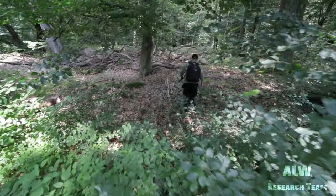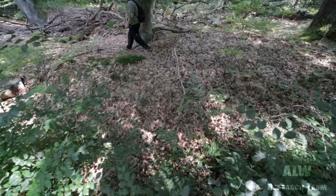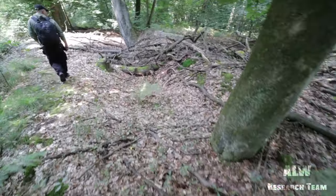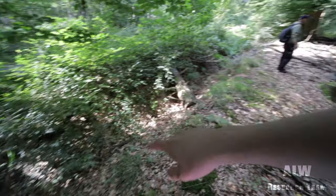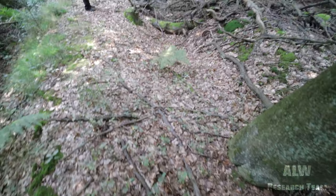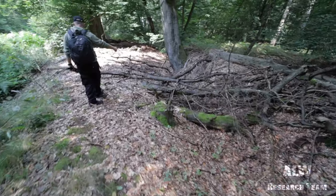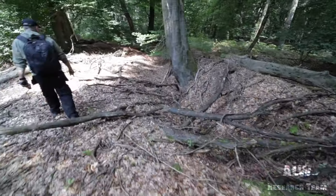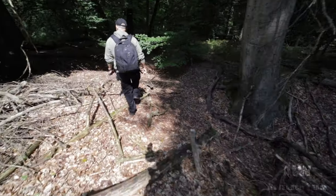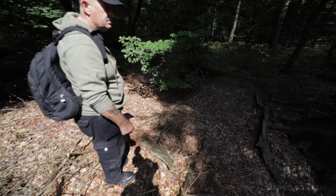We're a bit further down the road now towards the barracks. We've just seen a large slit trench, or a fire trench. So this is the drainage ditch, and then this is banked up here so it doesn't join it. I think this is too large to be a trench — I think it would have been either a command center or somewhere for the troops to stay.